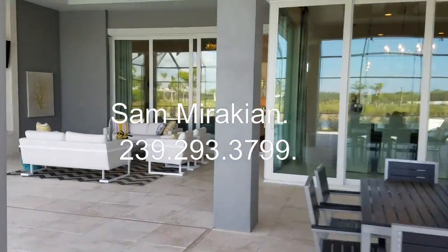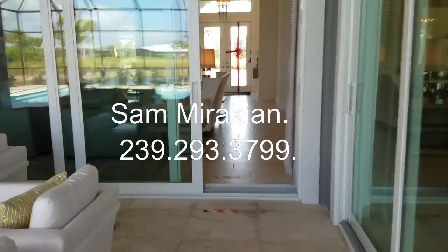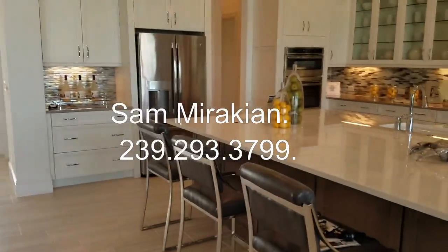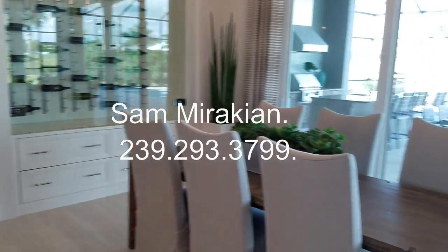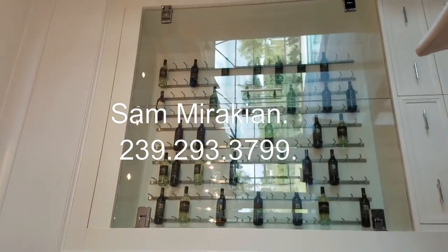We're going to head back into the remainder of the house. Here's your kitchen area. Wine closet here. A lot of upgrades.